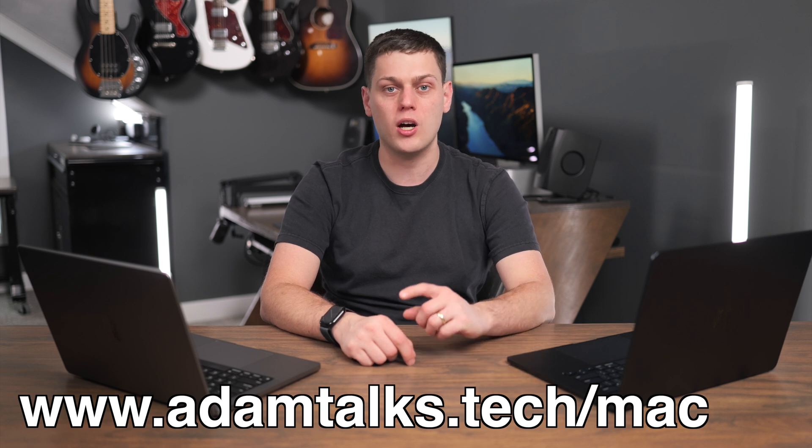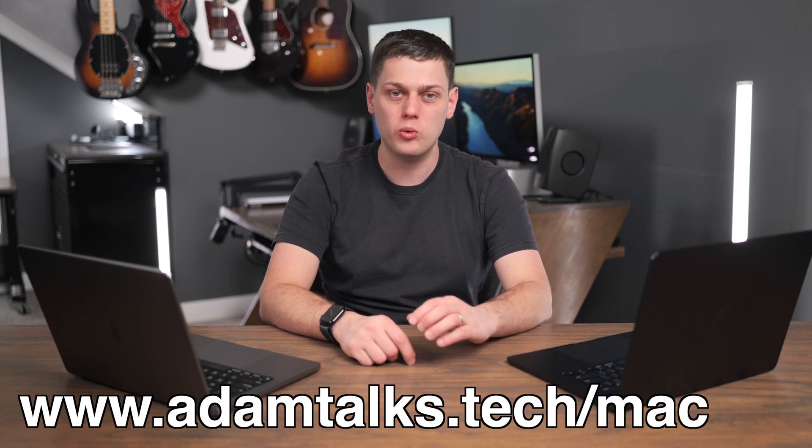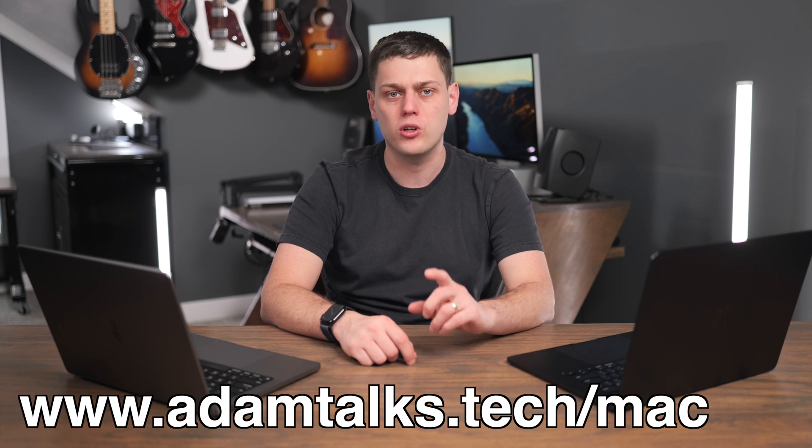We're going to have links for all my favorite MacBooks in the description below. If you need personalized help with picking one out, I've also got a contact form there so you can send me a message and we can work together to pick the best Mac for you.